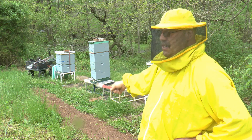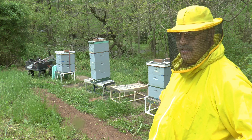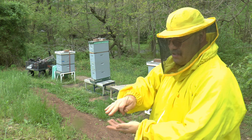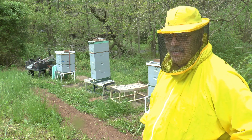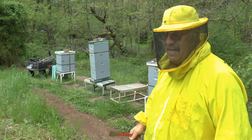This hive, this hive, this hive all got Formic Pro. On the two big hives where you see the green lines, those are Emory shims. They're just a spacer that allows the box to sit down over top of the pad and not smash it.